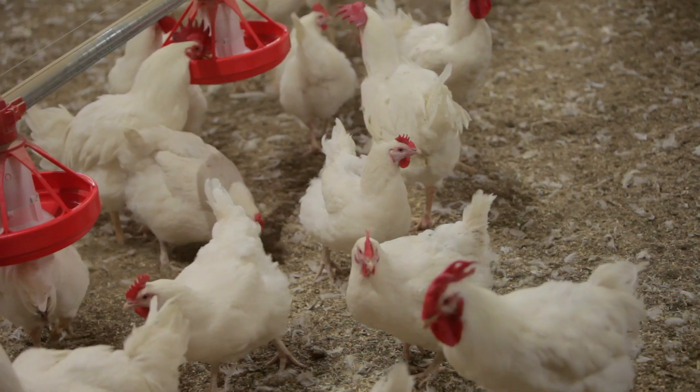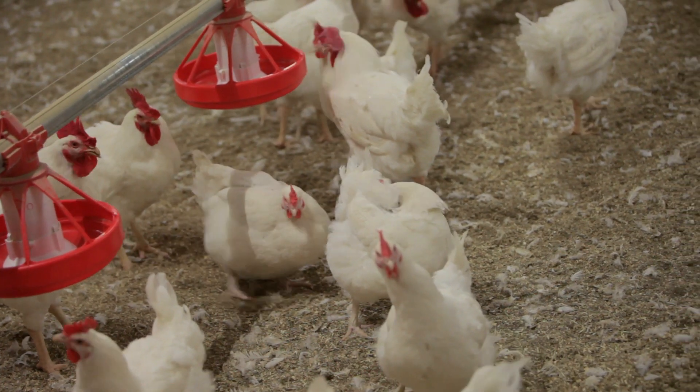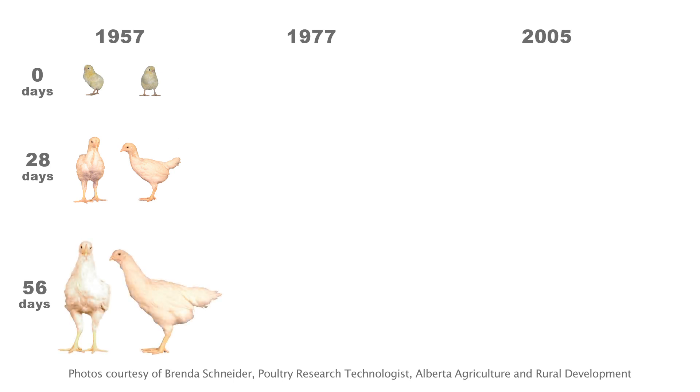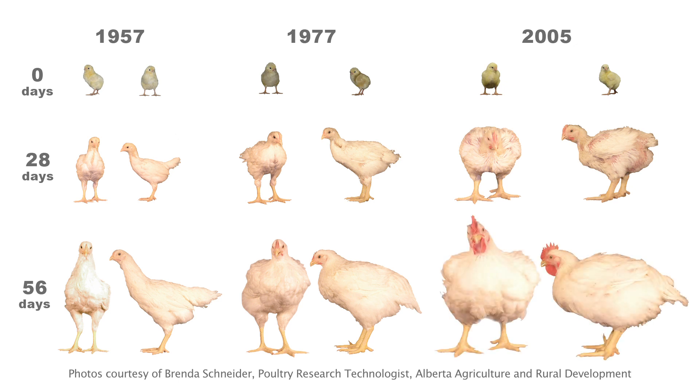Broiler breeders are the parents of chickens that are raised for meat. Broilers are an efficient way to produce meat for your table. They have been bred for rapid growth and feed efficiency, with a short generation time and lots of chicks. As a result, chickens today grow five times as fast as chickens 60 years ago. This is due to genetics and nutrition, not hormone feeding, which is a very common misunderstanding.